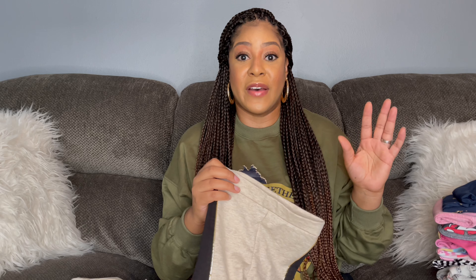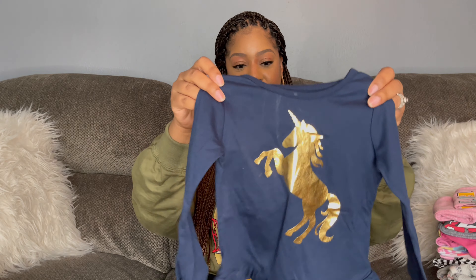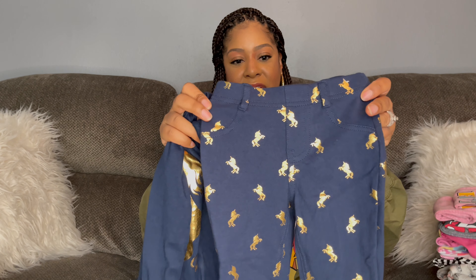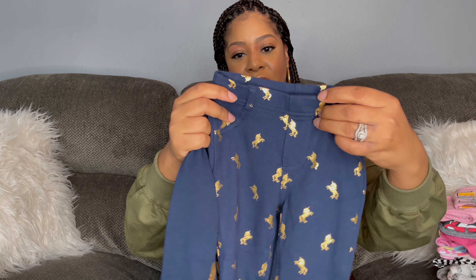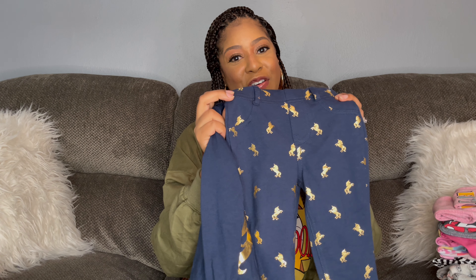Usually with Garanimals you have to go into the actual store to find these items, but if I find a link I'll put it in the description box. Items from Target I'll definitely put in the description box since you can find those online. The next outfit is this cute unicorn in gold on a long sleeve navy shirt with ruffles at the bottom, paired with matching navy pants that have little gold unicorns all over them — kind of like a jegging with little pockets on the back and belt loops.